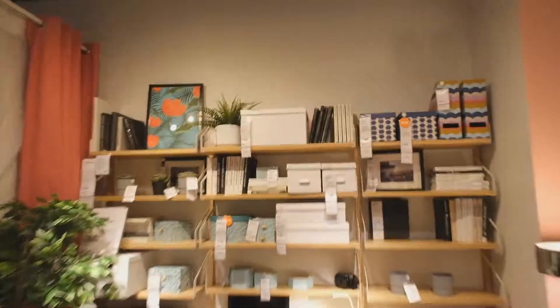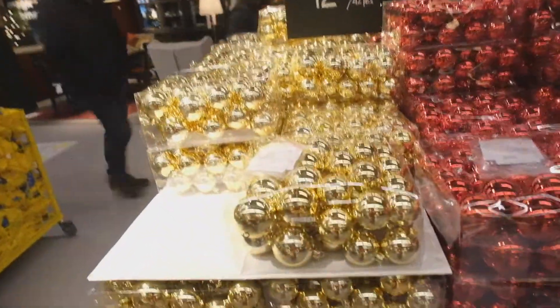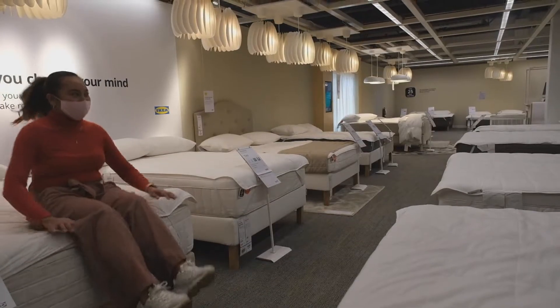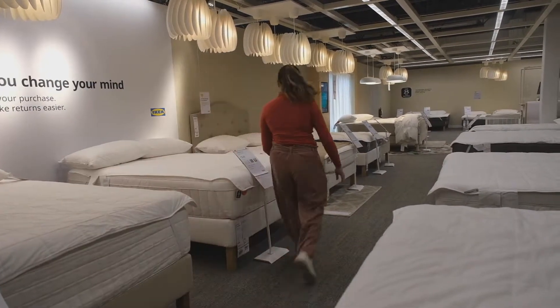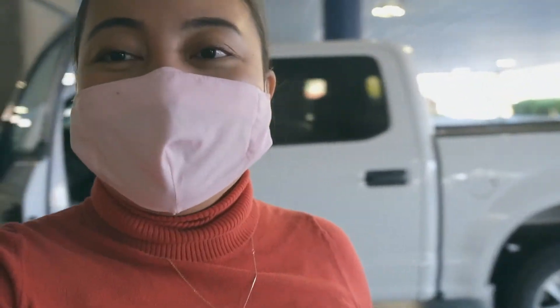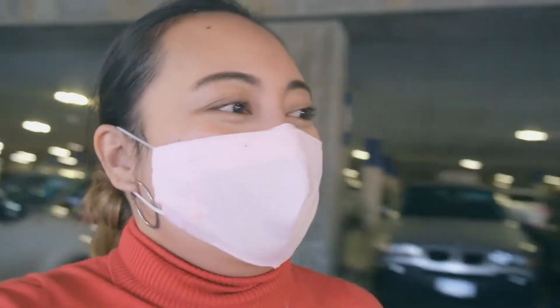We are here in IKEA. I'm going to show you the inside of the store. We're so lucky we got this truck right now, that's why we are here — because we have a truck.